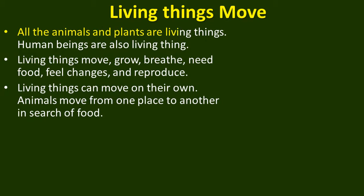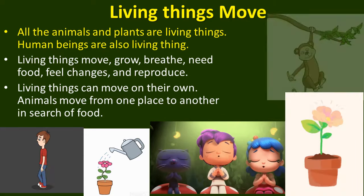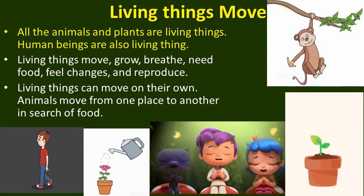All animals and plants are living things. Human beings are also living things. Living things move, grow, breathe, need food, feel changes, and reproduce.